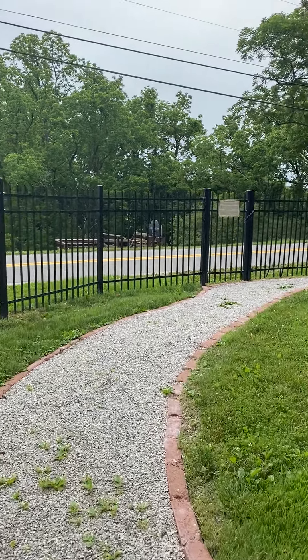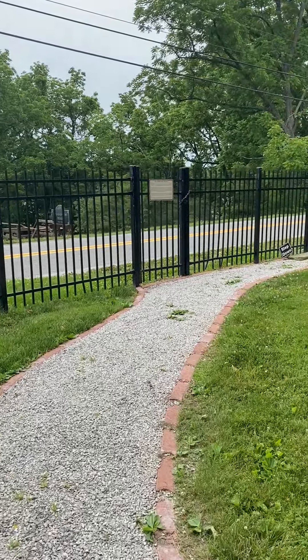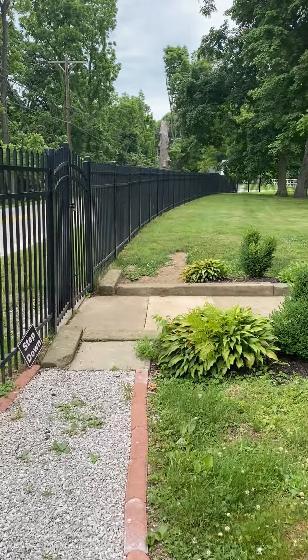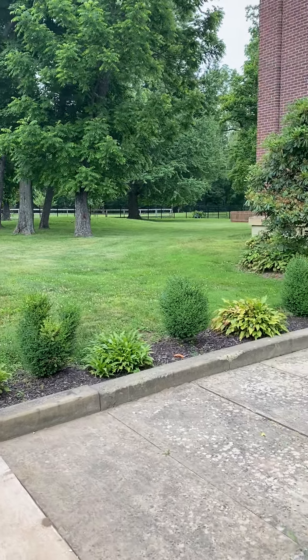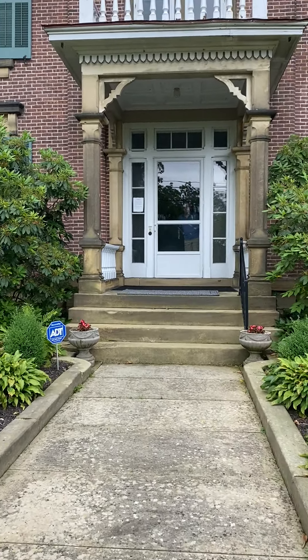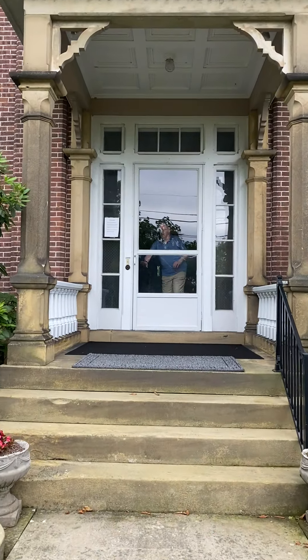We're making our way up the path toward the front door of Henderson Hall. Henderson Hall was built by George Washington Henderson and Elizabeth Ann Tomlinson. The part you see now was added on to the original house, and Eddie is going to greet us at the front door as our virtual tour guide today.